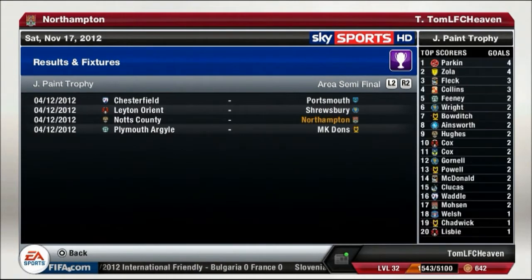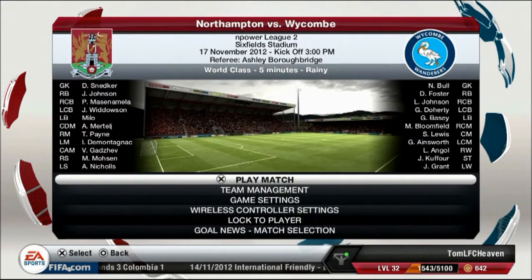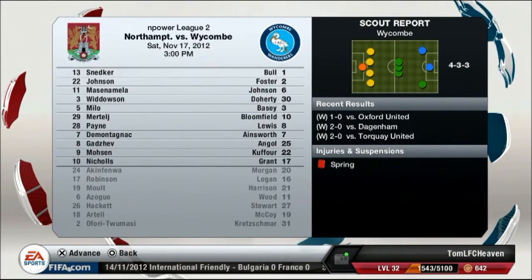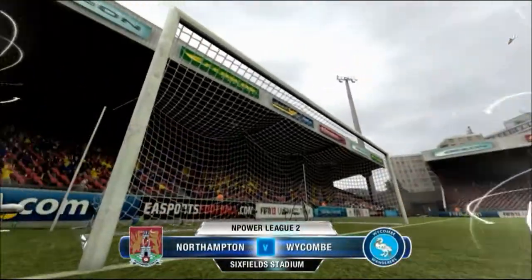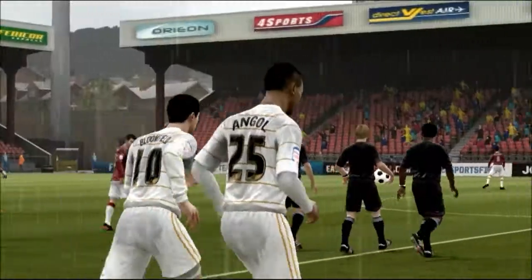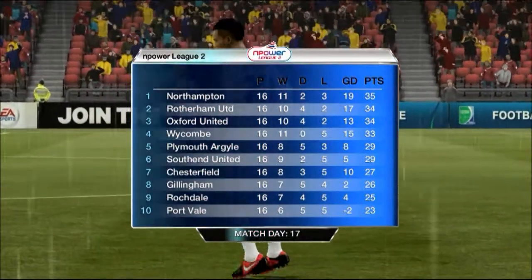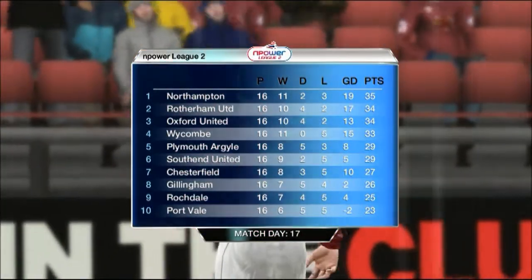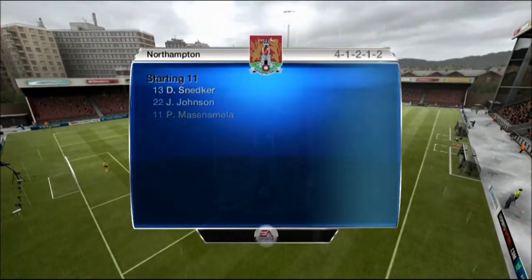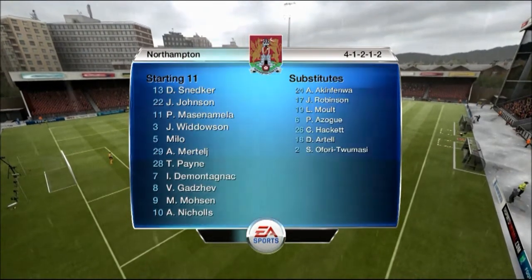Our next league game will be against Wickham Wanderers, who sit in fourth place in the league, so this will be a very hard game. Welcome to the Sixfield Stadium. Both Rotherham United and Oxford United dropped vital points in the previous game, so we sit proudly in first place for the first time this season, which gives us great motivation for the rest of the season.